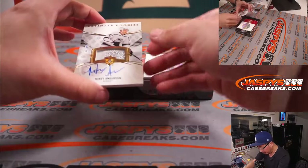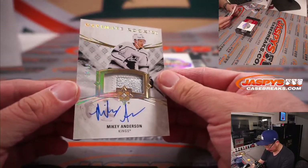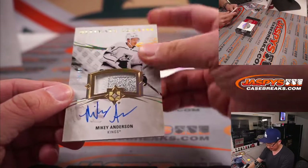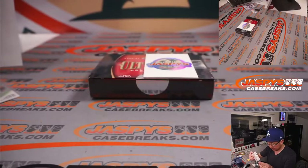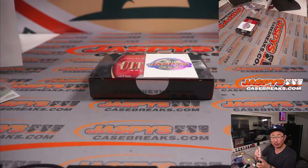And this thick auto is Ultimate Rookies two-color patch and autographed Mikey Anderson for the Kings, 24 out of 99. Who's got my Kings? That'll be for Lorne. It's Lorne with the Kings. There you go, Lorne.